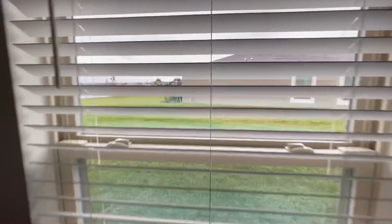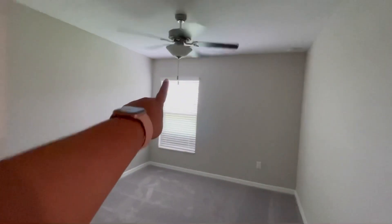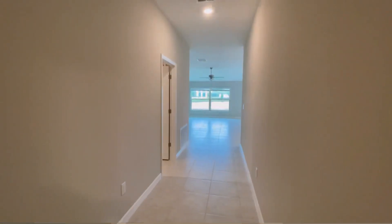They all have windows. I'm so excited, and we got this home with ceiling fans as well. Back to the hall.